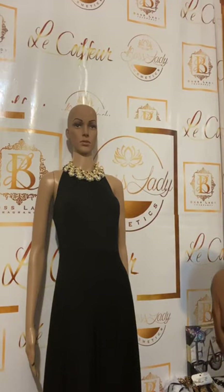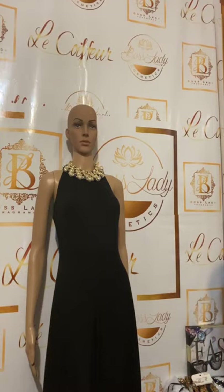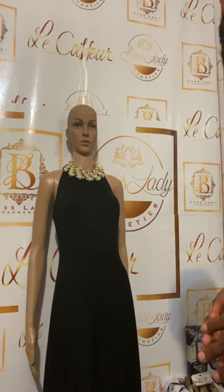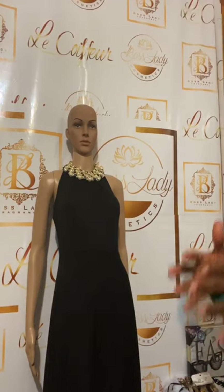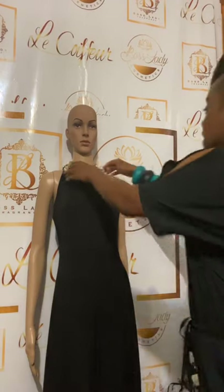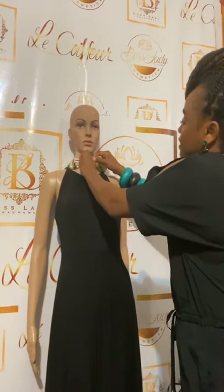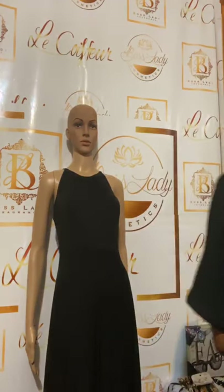Accessories change the whole entire outfit — this is what you have to understand. An accessory can change the look from being dressy to being elegant, to being casual, to being sophisticated. You want to be able to determine what is the occasion, where are you going, and what are you wearing. Accessories are fundamentals — you have to have them, guys.